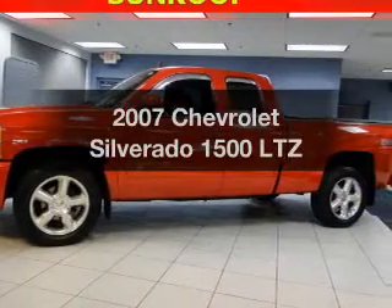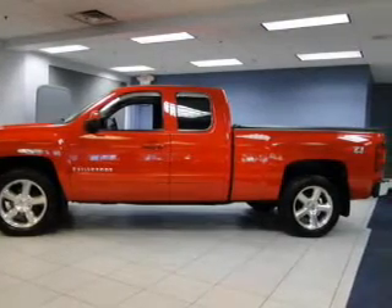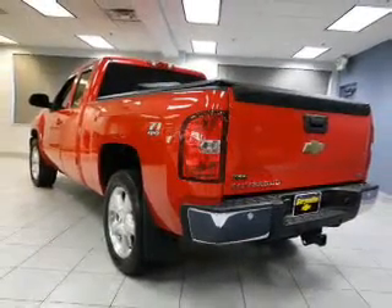Introducing the 2007 Chevrolet Silverado 1500. If you're looking for a first-rate auto, this one could be yours today. The powertrain includes four-wheel drive with a reliable engine connected to a smooth-shifting automatic transmission.